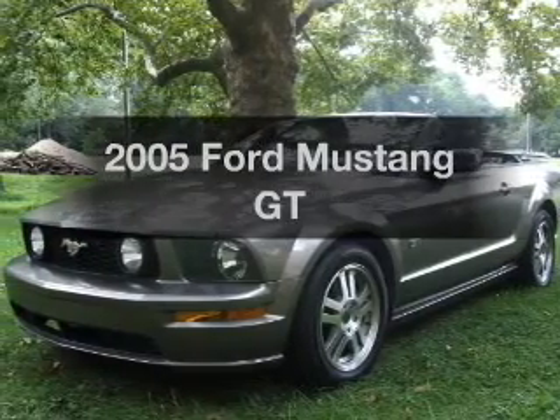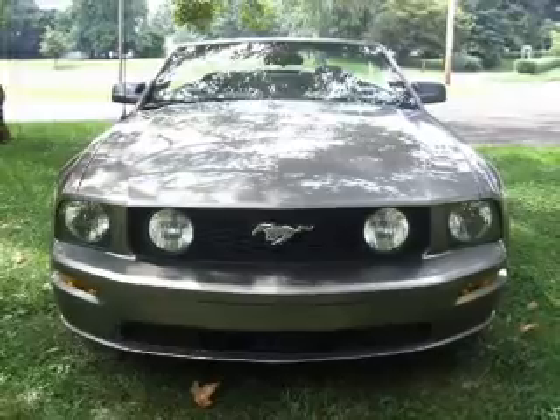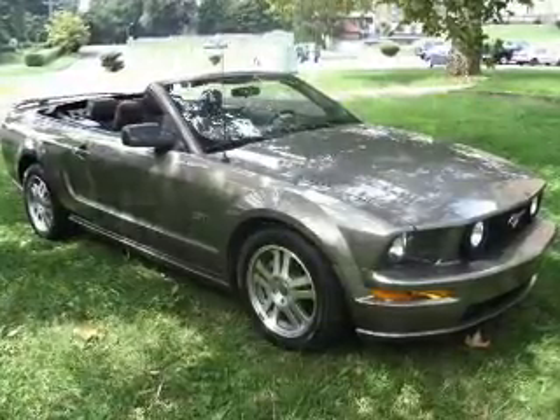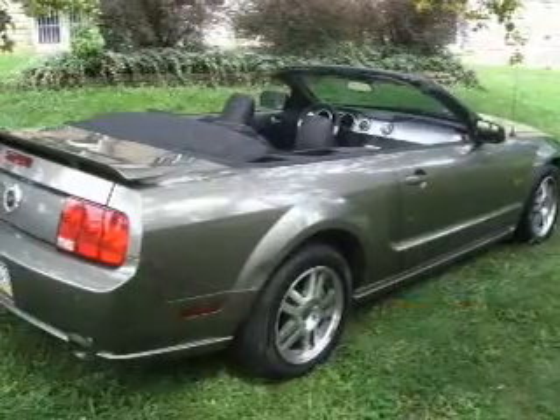Check out this 2005 Ford Mustang. This is the set of wheels you've been looking for, with a powerful eight cylinder engine. The powertrain includes rear wheel drive connected to a smooth shifting transmission. The anti-lock braking system will keep you safe on the road.